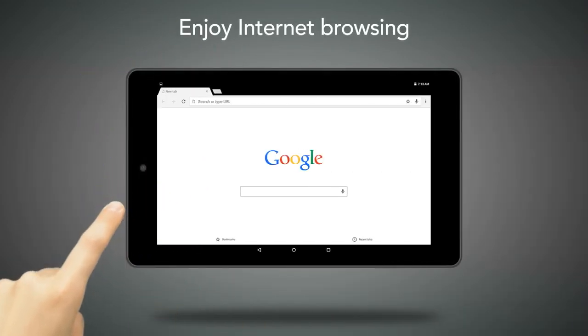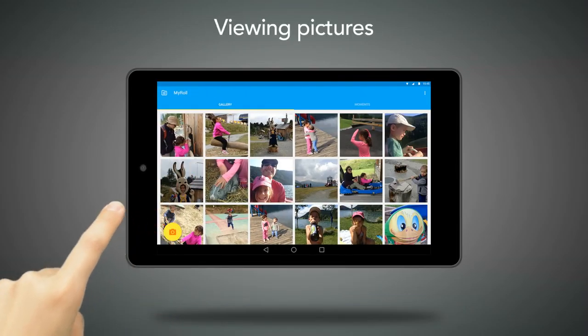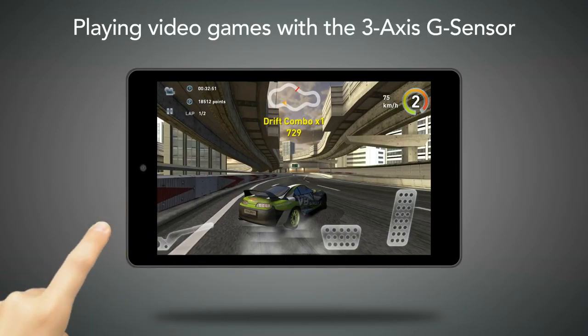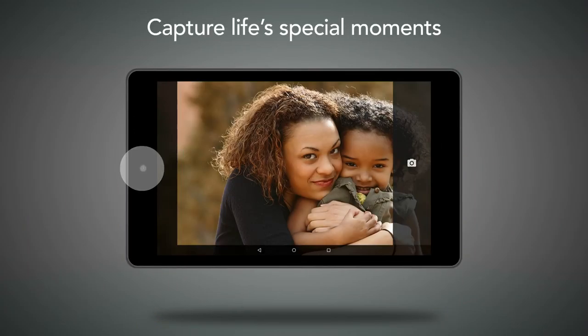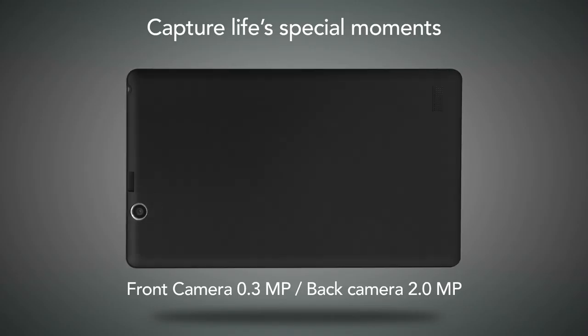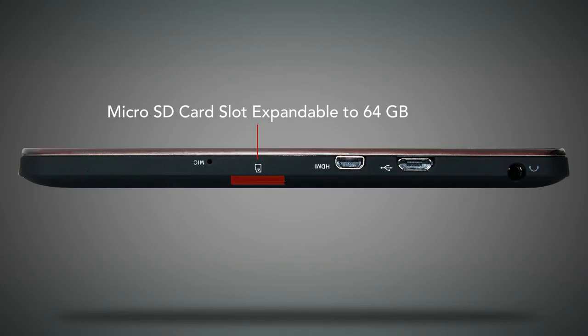Enjoy Internet browsing, checking emails, watching videos, listening to music, viewing pictures, or playing video games with the 3-axis G sensor. Capture life's special moments with front and back cameras. Store additional data or files on micro SD cards, up to 64 GB per card.